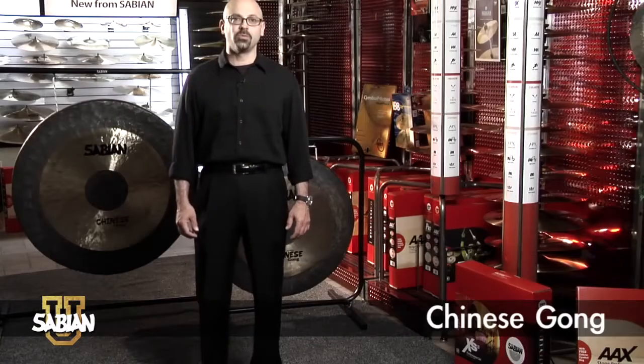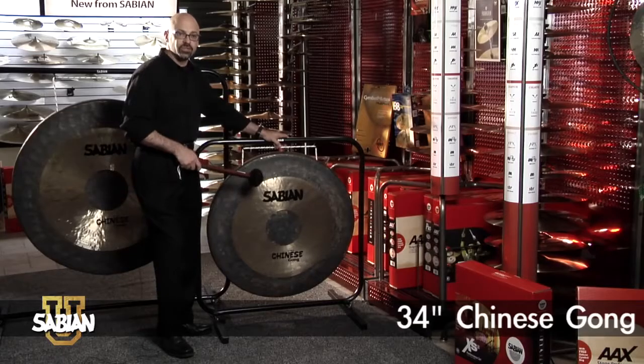Our Chinese gongs are what people think of as traditional gongs. They produce very full and rich sounds. These are popular with professionals, colleges, and high schools. This is a 34 inch Chinese gong.